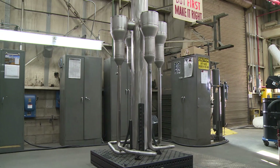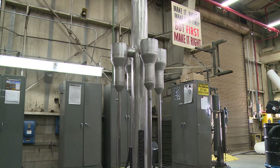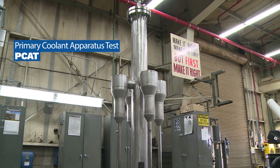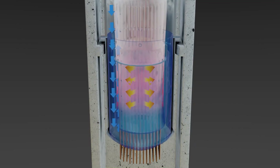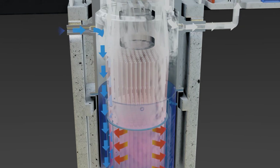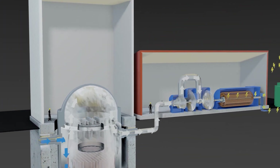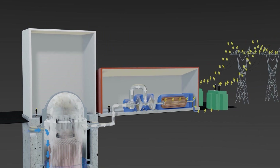INL researchers have completed an important milestone in the MARVEL project with the assembly of the Primary Coolant Apparatus Test, or PCAT. In a nuclear reactor, coolant flow keeps the fuel at the right temperature and transfers the heat produced by fission to a system that converts it to electricity.